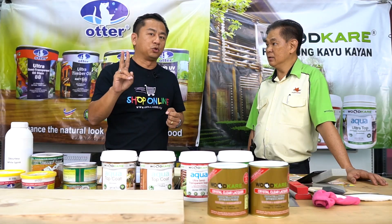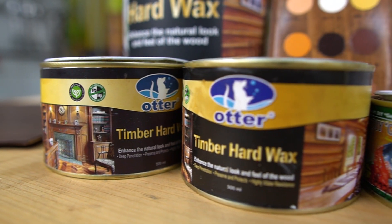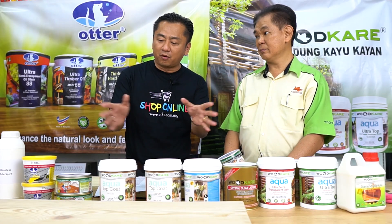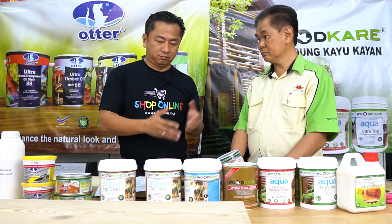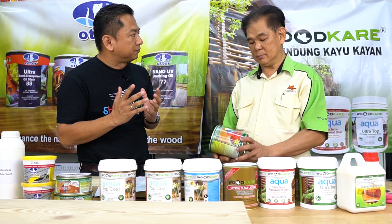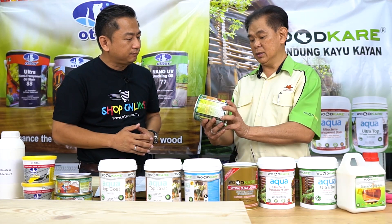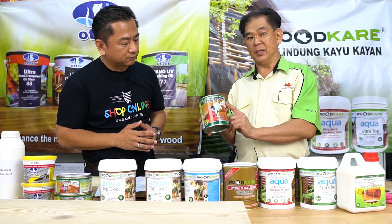For Wood Care company, they have two major brands — always remember, the first one is Wood Care and the second one is Otter. Out of all these products under Wood Care and Otter, can Mr. Otter Lim explain to us which is your top selling item? This is a Wood Care DIY Gel Stain. This is the best selling in Malaysia, and most hardware stores carry it because it's very easy to use.